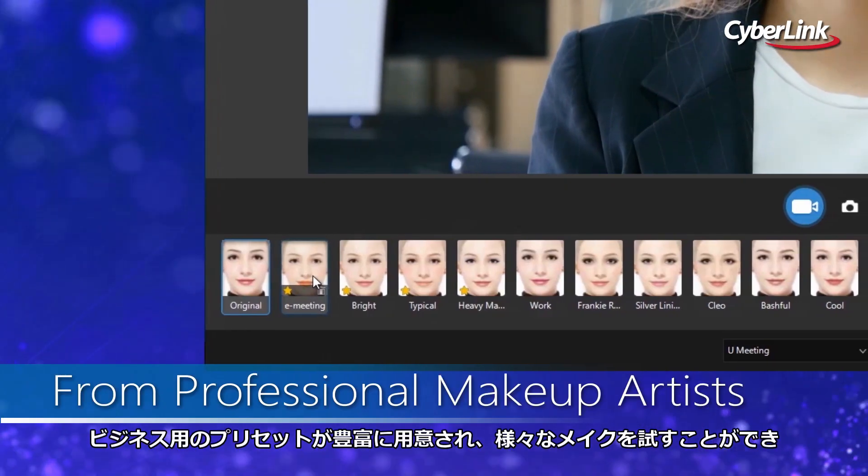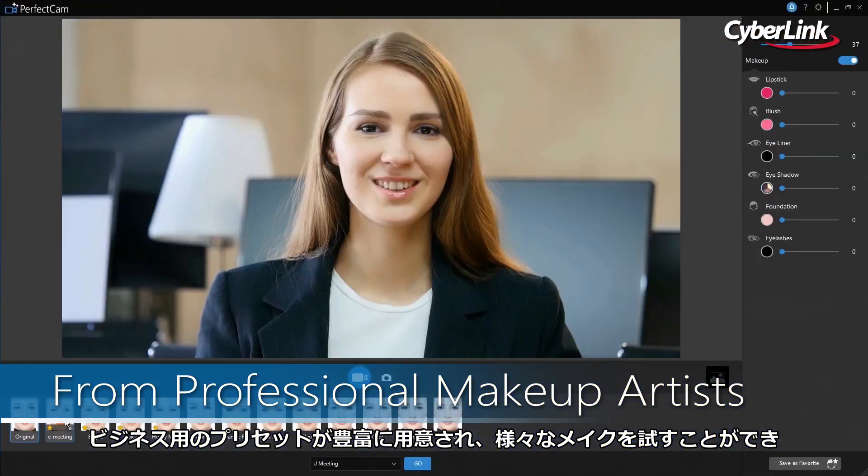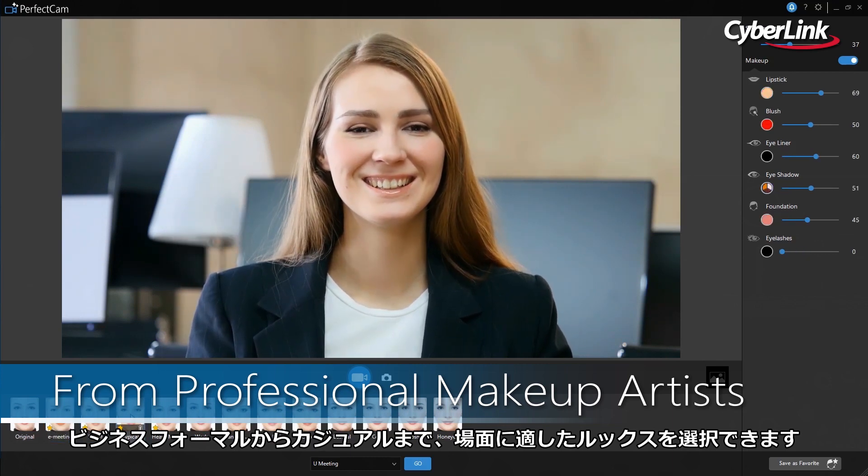A range of ready-to-wear makeup looks for business give you options to express yourself, empowering you to go from business formal to casual in an instant to suit the situation.